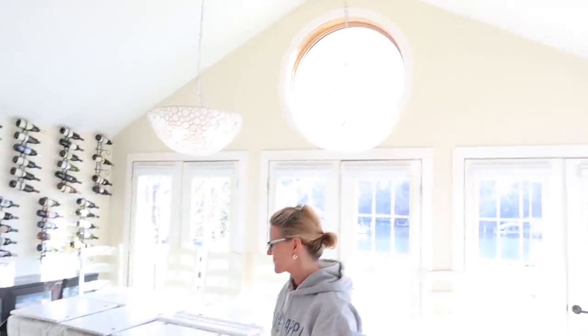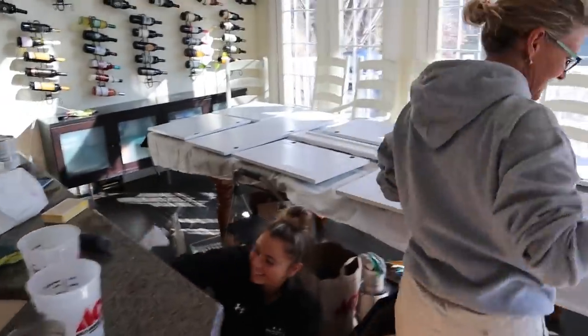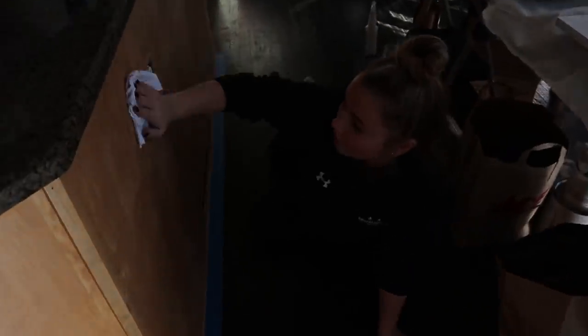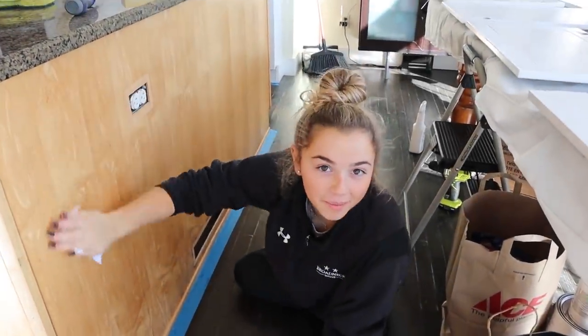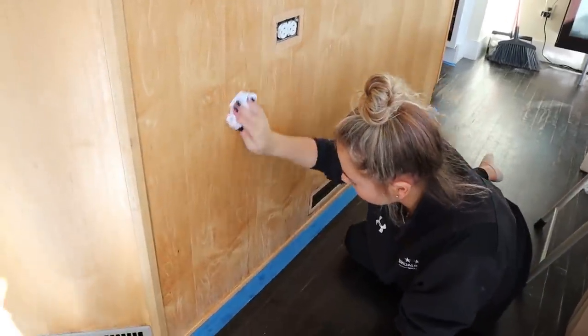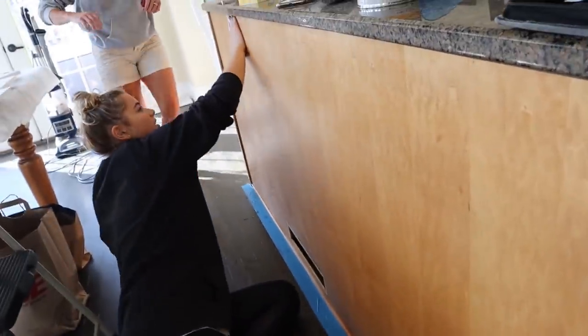The reason there are no kitchen cabinet doors is because we have two ladies right here doing a great job. Kate, what are you doing? I'm getting ready to paint this a different color. I just cleaned it, then I washed it with water, now I'm drying it, then I'm going to sand it, and then I'm going to prime it, and then I'm going to paint it.